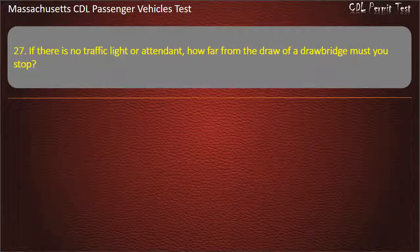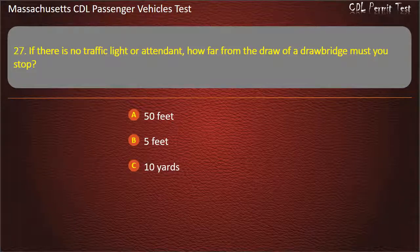Question 27: If there is no traffic light or attendant, how far from the draw of a drawbridge must you stop? Options: 50 feet, 5 feet, 10 yards, or 100 feet. Answer: 50 feet.